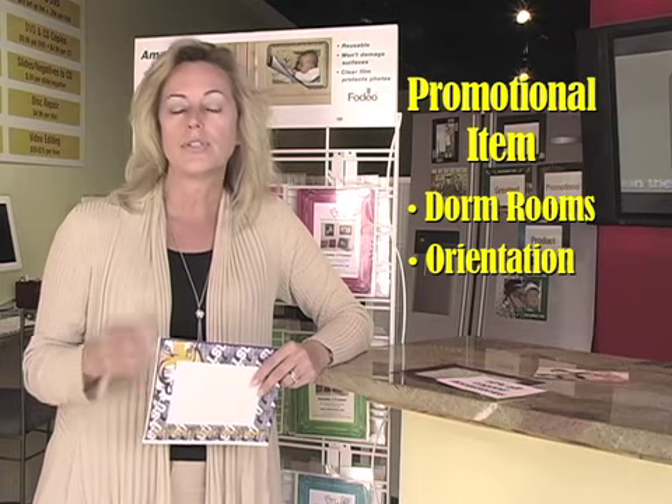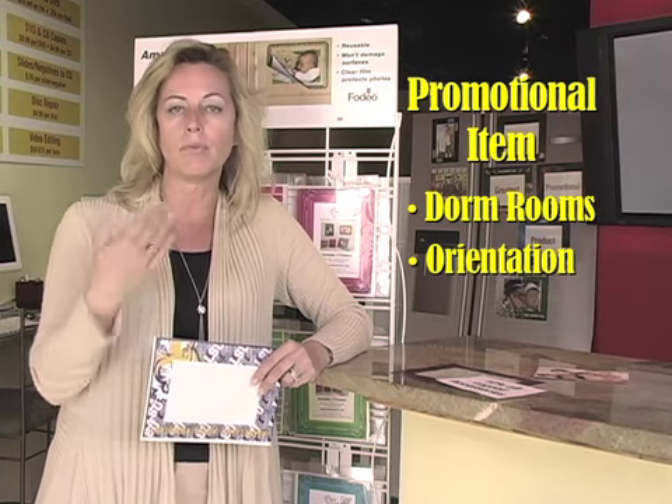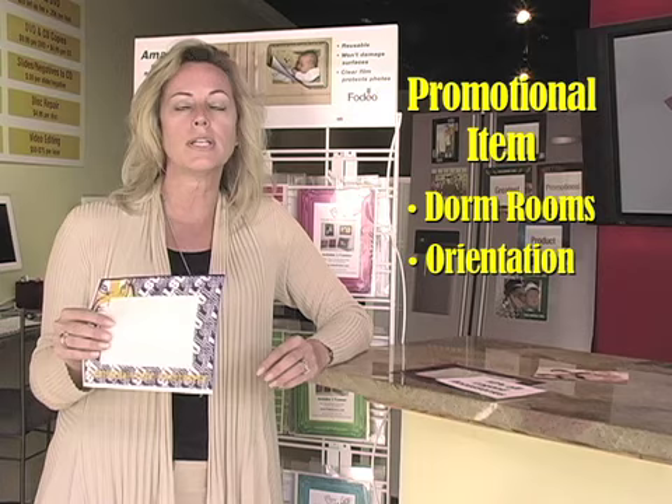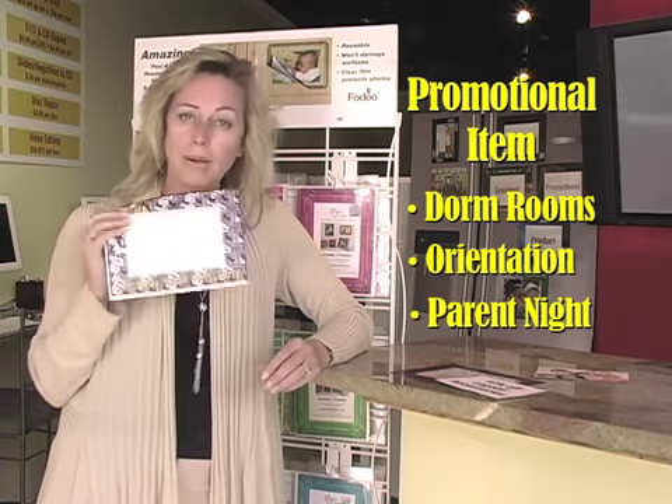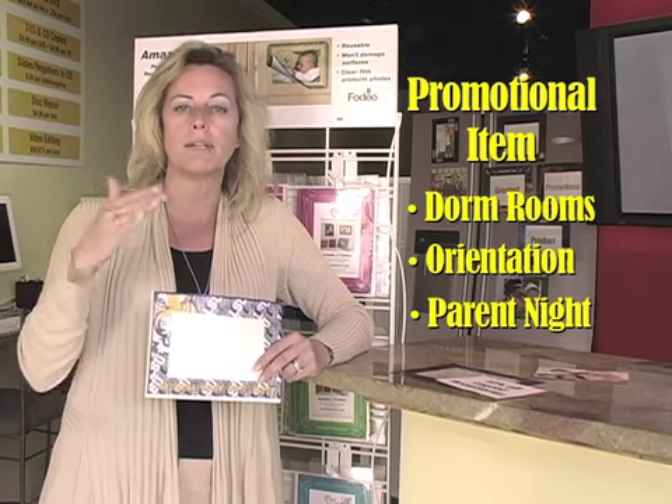Also orientation. Students are coming in to get ready for school — hand it out at orientation. And also parent night. A lot of photos are taken at parent night. It's a great way to display photos of parents and students.